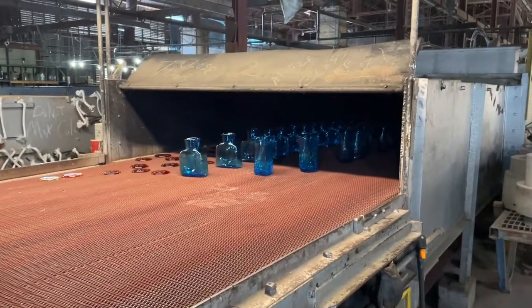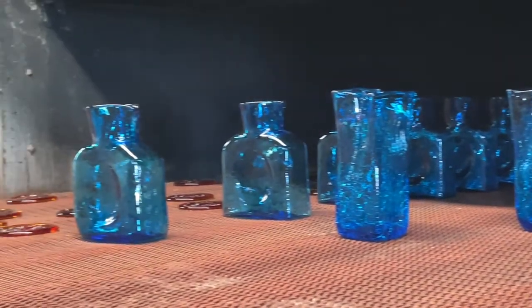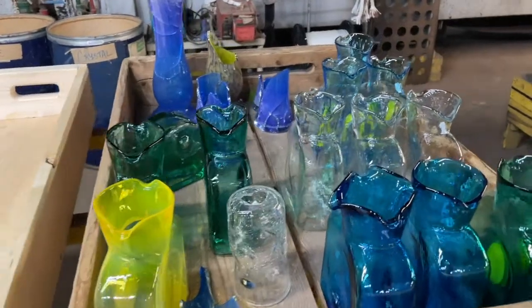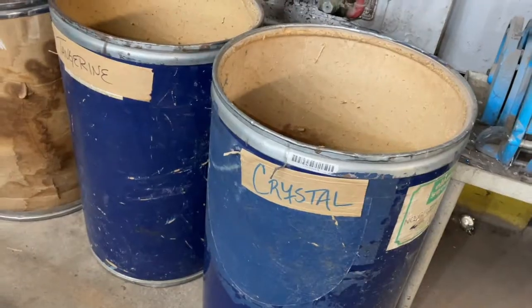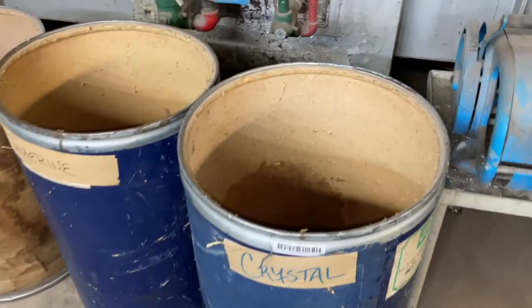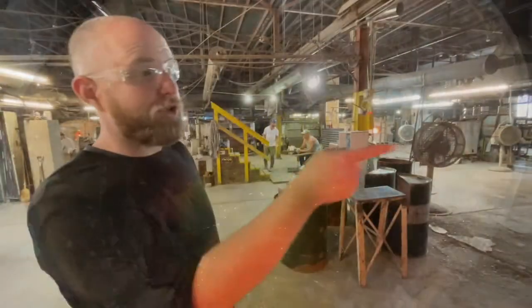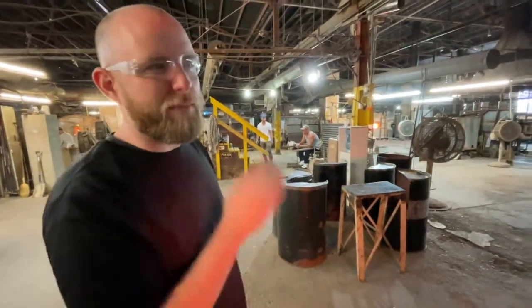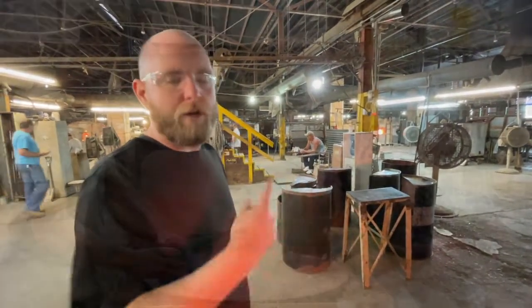As the glass exits the lehr, each piece is carefully inspected to ensure it meets the high standards of quality that Blenko is known for. Any pieces that are cracked, broken, or not to specifications are placed into bins where they will be recycled. In fact, Blenko has big plans to begin creating marbles from the recycled glass in the near future. This big pit we're building is going to be a marble machine, so we'll be able to take our waste glass, make marbles — we'll be 100% efficient with our glass cycle.